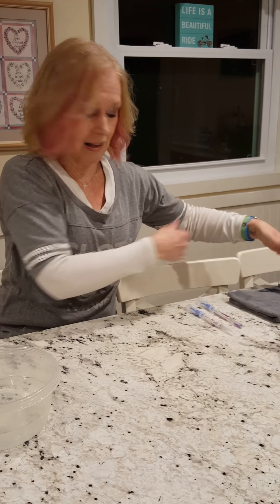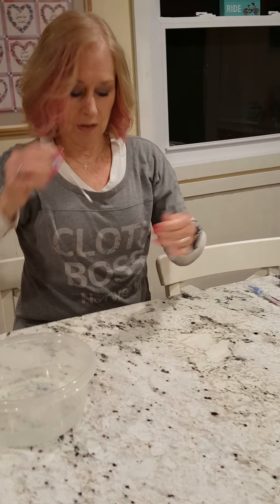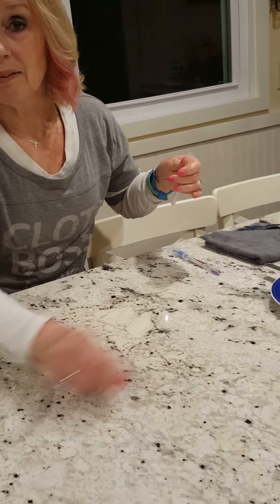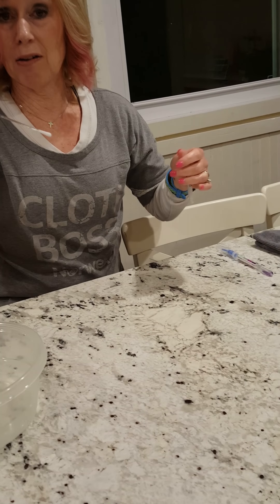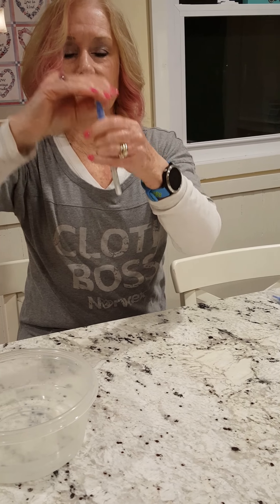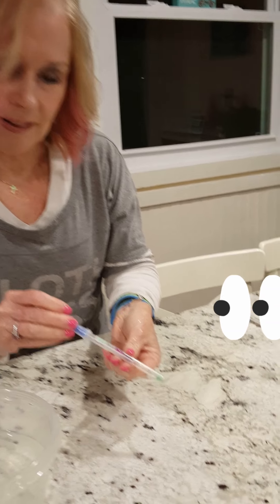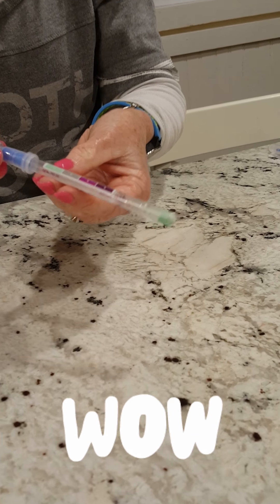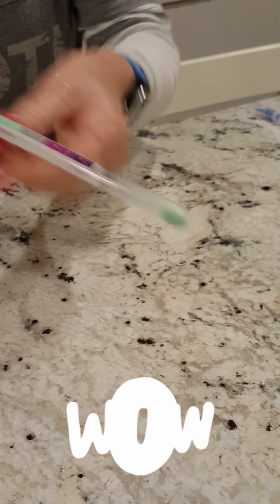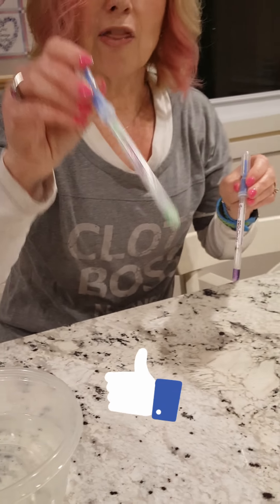Now I'm going to take this second swab — you can see it's new — and swab where the chicken was, and also where I cleaned after removing the chicken, with that same side of the Envirocloth. I'll put it in and release the reagent to check the result. And what do we have? It's not purple, not light purple, not gray — it is completely green, which means there is no protein residue. That's what you want.